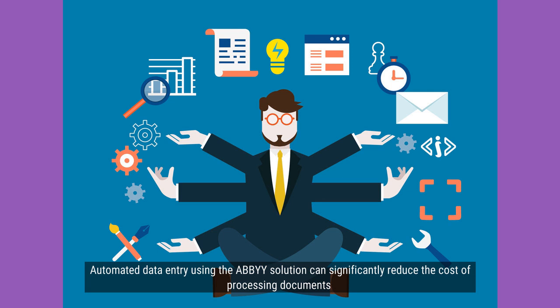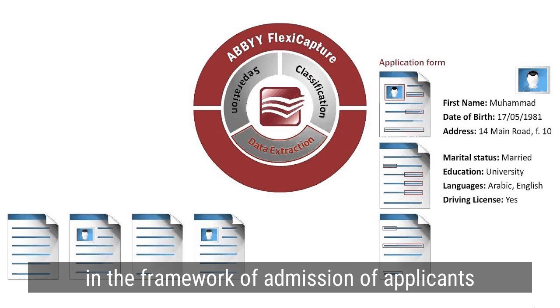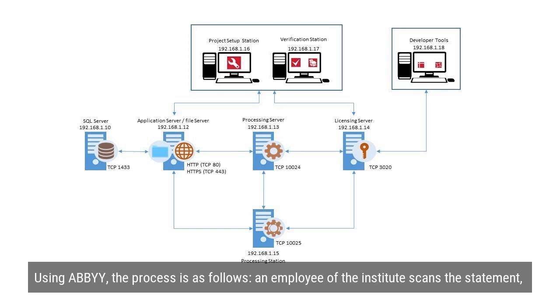Automated data entry using the ABBYY solution can significantly reduce the cost of processing documents in the framework of admission of applicants.